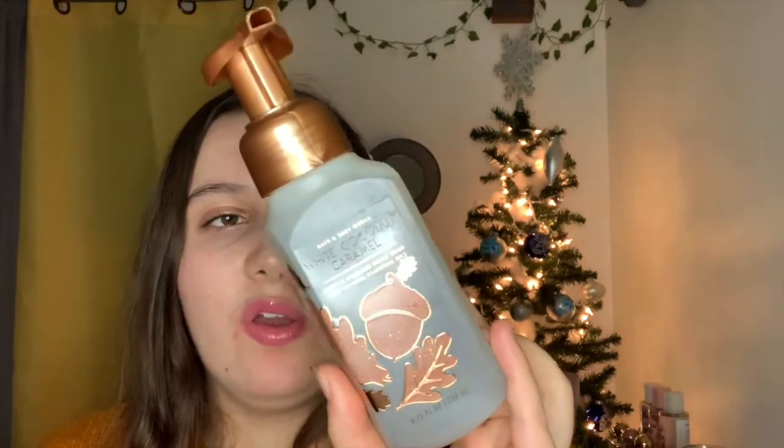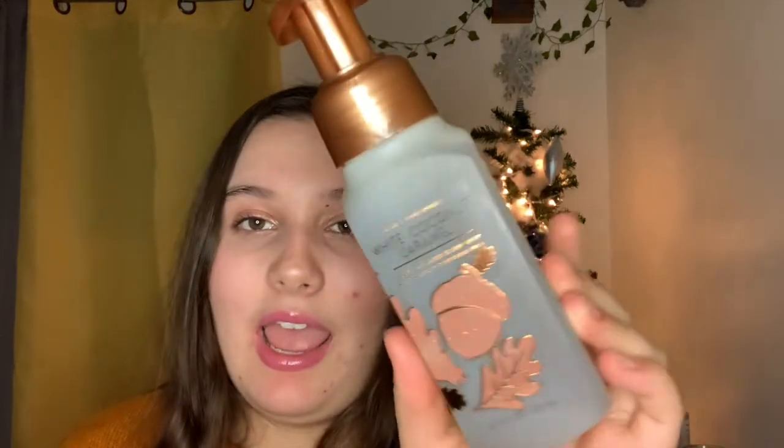I grabbed my outlet bag and let's get started with the body care. The first thing I got is a hand soap in one of my favorite scents recently — White Coconut Caramel. The notes are coconut, toasted hazelnut, and caramel swirl. I have two of the mini mists in this scent and it basically smells like coconut cream pie but a tad better — a lot sweeter with more of a buttery brown butter caramel scent. I'm super excited to have this in the bathroom next fall. With my 25% off it came down to less than a dollar and change.